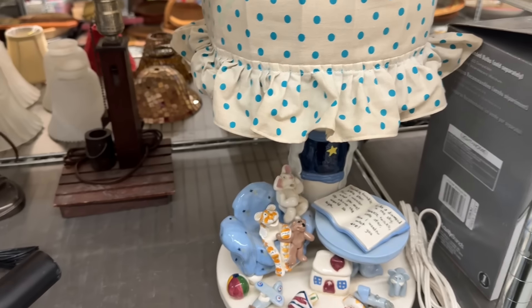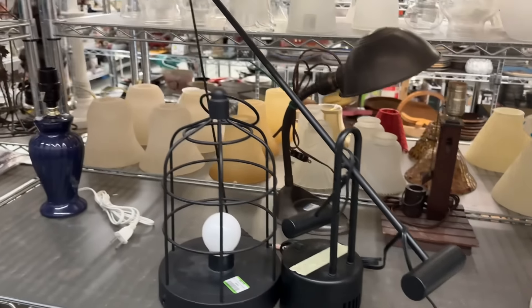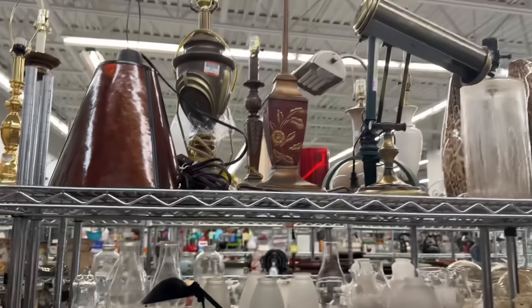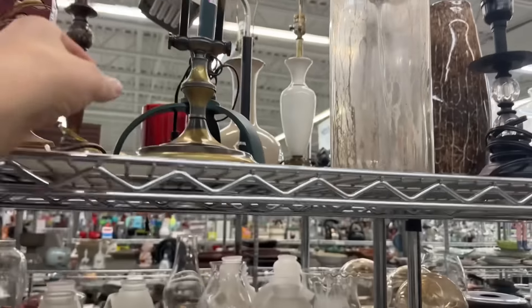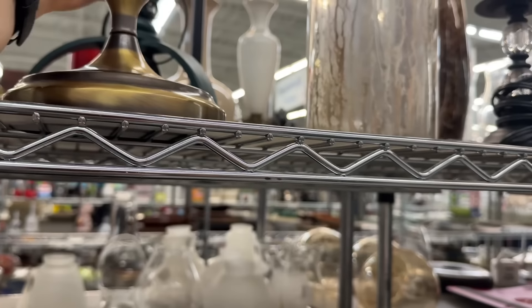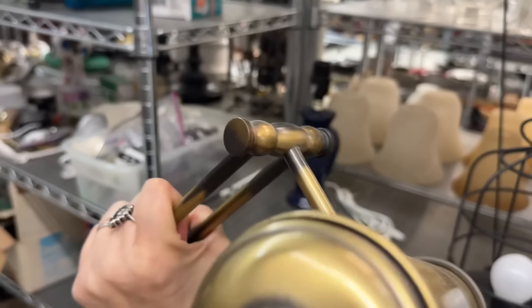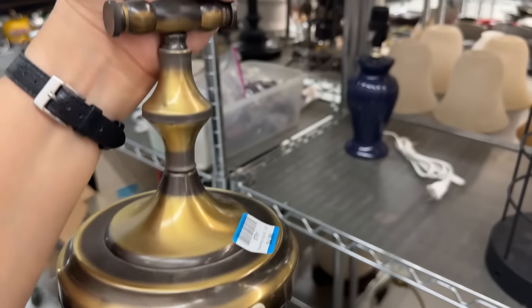I'm over in the lamps. This is adorable for a nursery - it is broken, unfortunately. But adorable. I don't know the price, but I don't want to touch it or move it too much - it's already having condition issues.